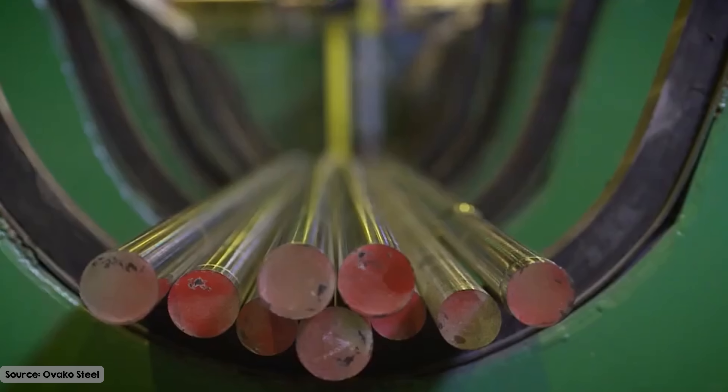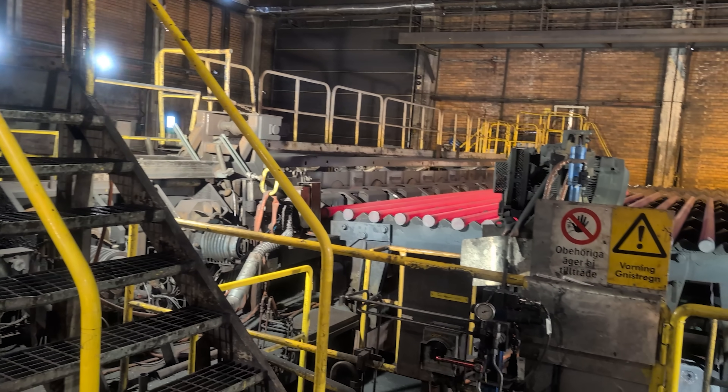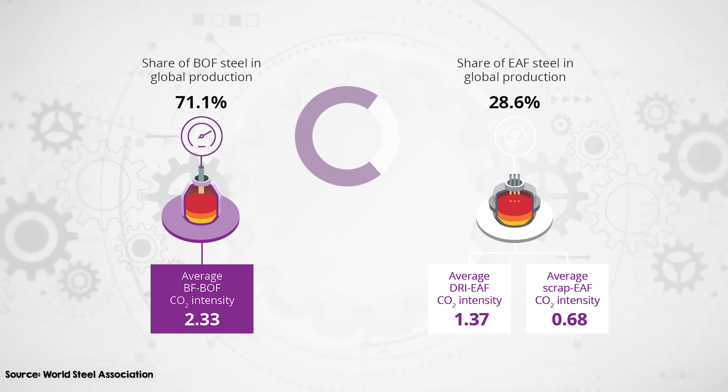Depending on the final product, the steel may be rolled into bars, rods, or sheets, or undergo additional shaping, heat treatment, or finishing processes. Emissions from electric arc furnaces are much lower than blast furnaces, especially when powered by renewable electricity.